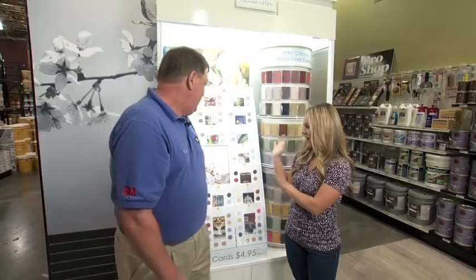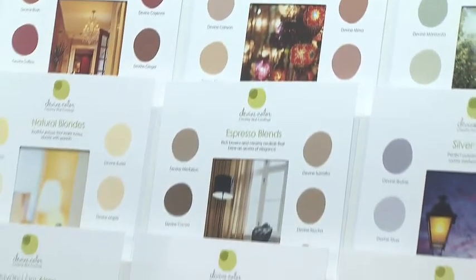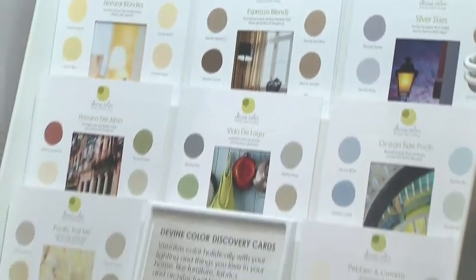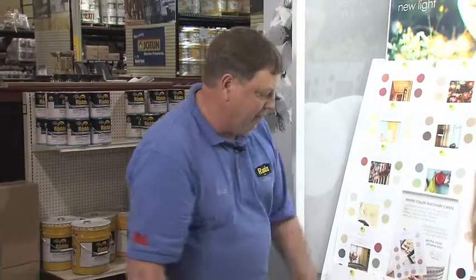Tell me about this Divine paint. They've updated themselves as well, haven't they? This is the new Divine. These are our discovery cards. There are 19 color cards to choose from — you have vibrant colors, you have calm colors.